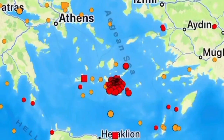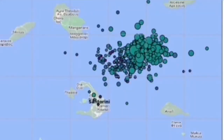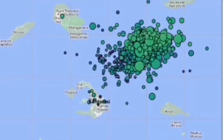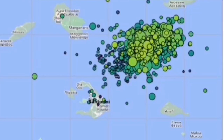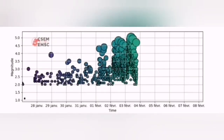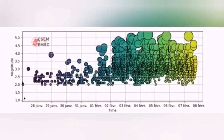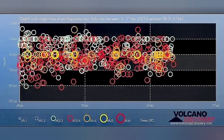We had earthquakes in this area. What is interesting is that these earthquakes are concentrated to the north of the well-known Santorini volcano, which has erupted 4,000 years ago. This area that is now the center of the earthquakes — you will see the swarm here, the magnitude of them, and the depth of them — is related to what we call the Colombo active volcanic field.